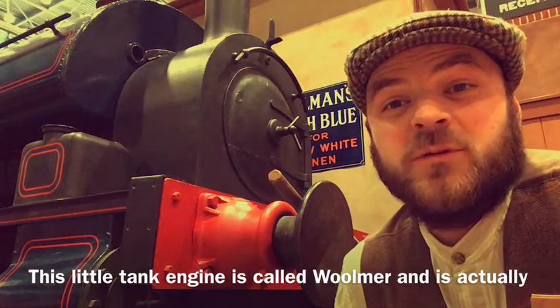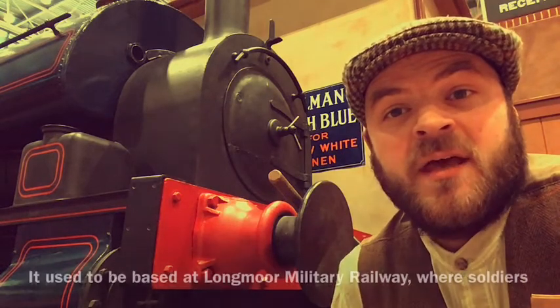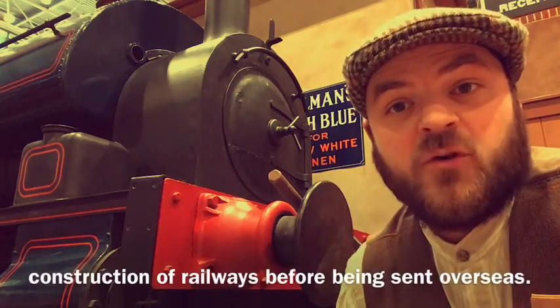This little tank engine is called Woolmer and is actually on loan to Milestones from the National Railway Museum. It used to be based at Longmore Military Railway, where soldiers during both World Wars were trained in the operation and construction of railways before being sent overseas.